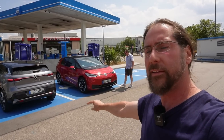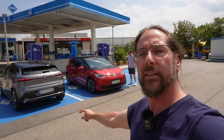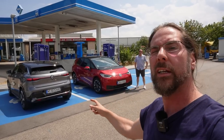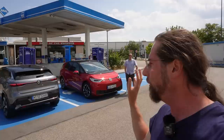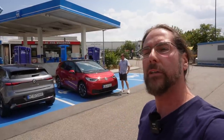We both charged to 60 percent. We will drive, come back, and charge to 60 percent again, then we'll see what the consumption was and what we charged in there. We're both driving with comfort setting — not sport mode or eco mode — and we both have the climate on 22 degrees in auto. So, let's go!